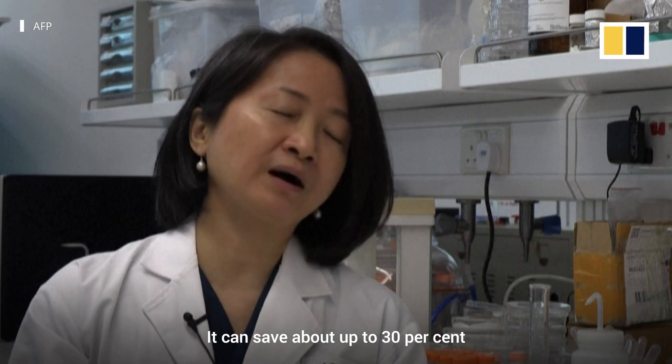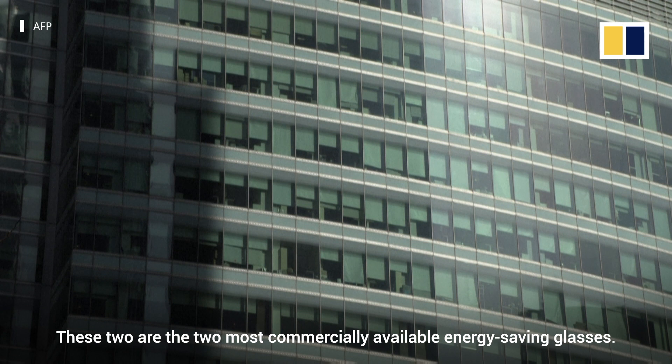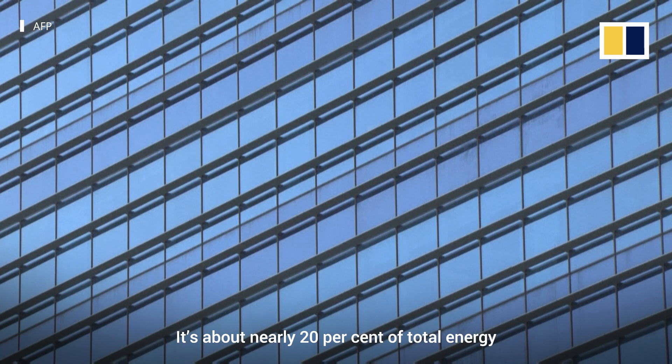It can save up to 30% compared with Low-E glass and also double-glazed glass. These two are the most commercially available energy-saving glasses. Nearly 20% of total energy is lost through windows.